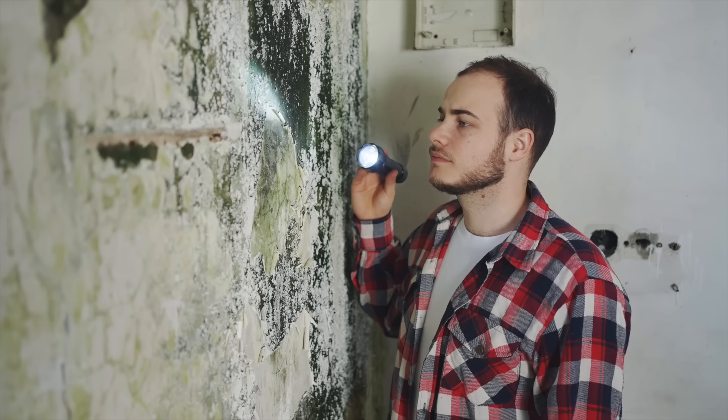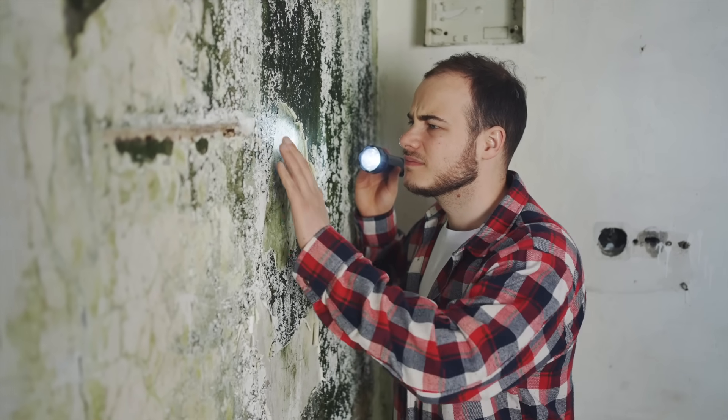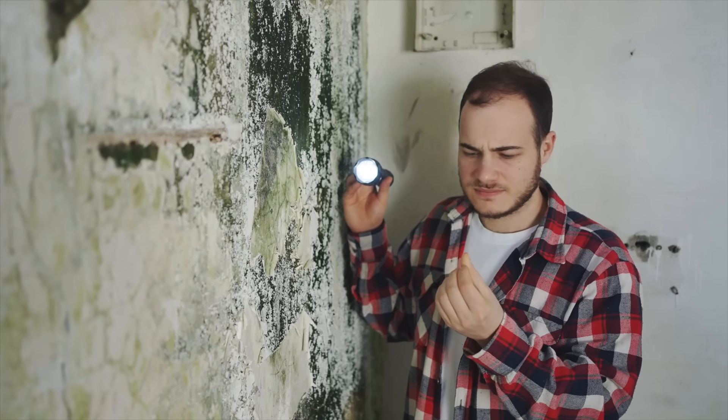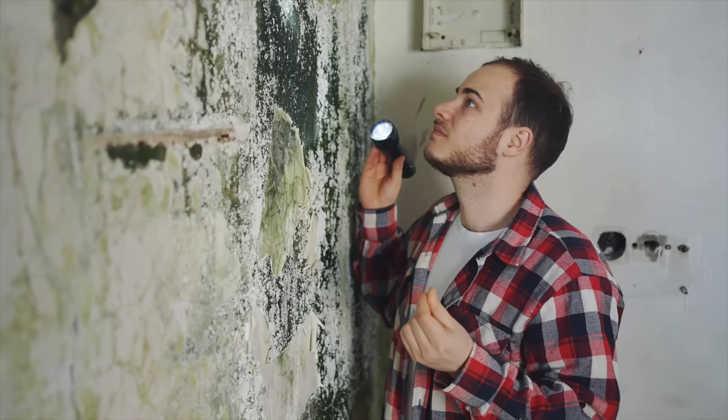This creates the potential for a big problem if your solid wall regularly gets saturated and you then fit modern, non-breathable PIR insulation on the inside. The water in the wall would usually evaporate inside the house, but is now trapped behind the new insulation, and it will eventually lead to mould and rot taking hold.